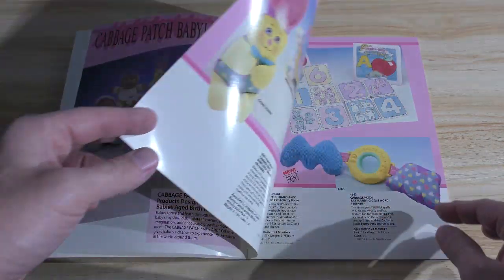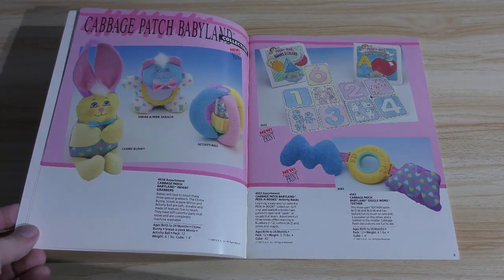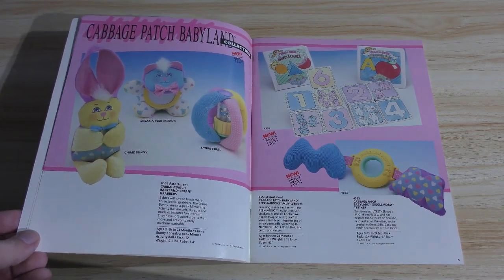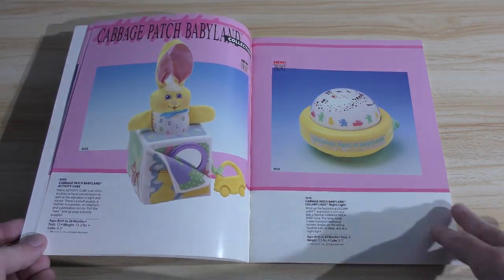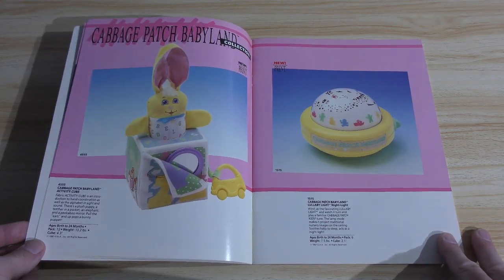The Toy Fair catalog obviously is the catalog that was given to the salesmen at Toy Fair, and you won't see prices in these catalogs unless it was handwritten in by the salesmen themselves. As we cascade through the baby toys — essentially that's what this stuff is — baby toys.